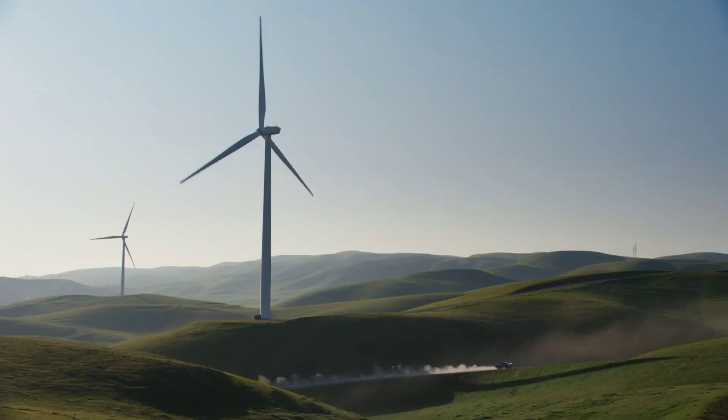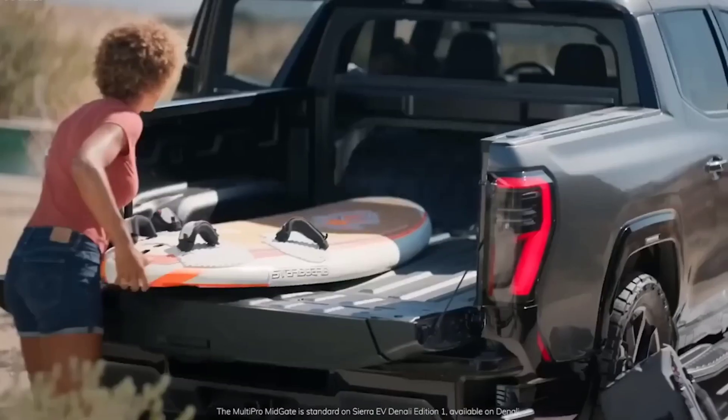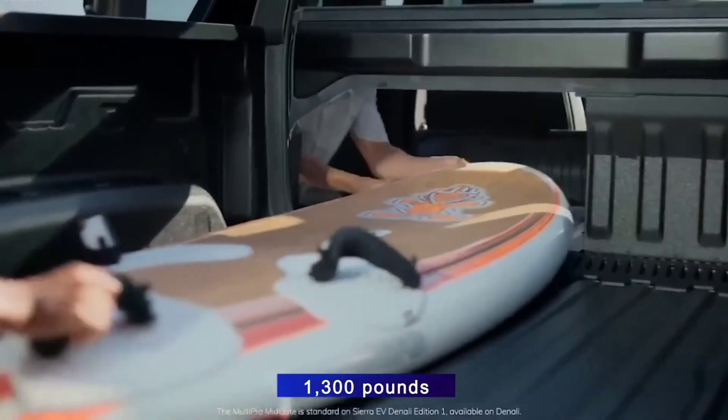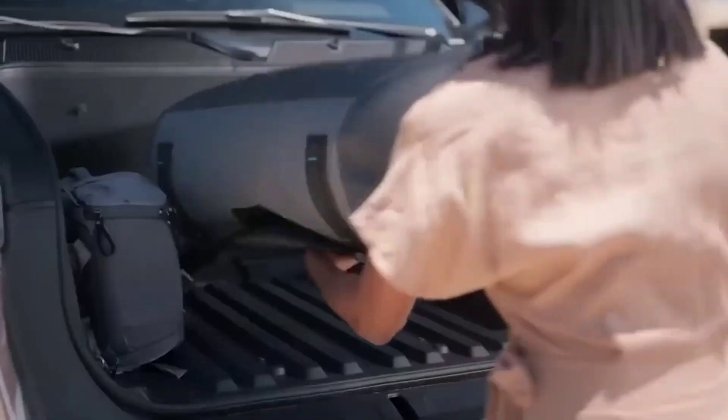The GMC Sierra EV Denali will be able to tow up to 9,500 pounds and carry up to 1,300 pounds of payload. However, there's no information on how much range you'd lose once you start moving large objects.